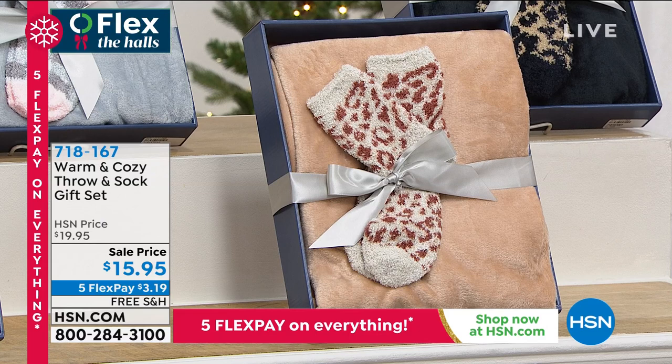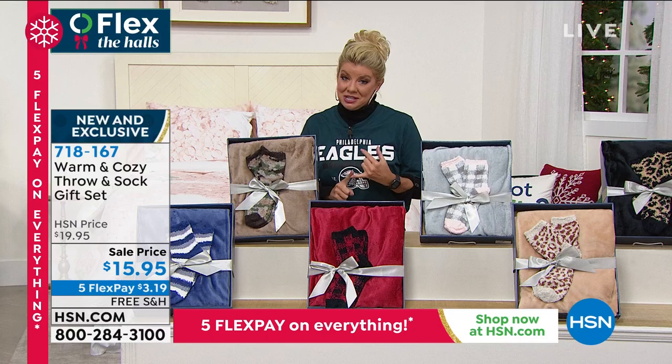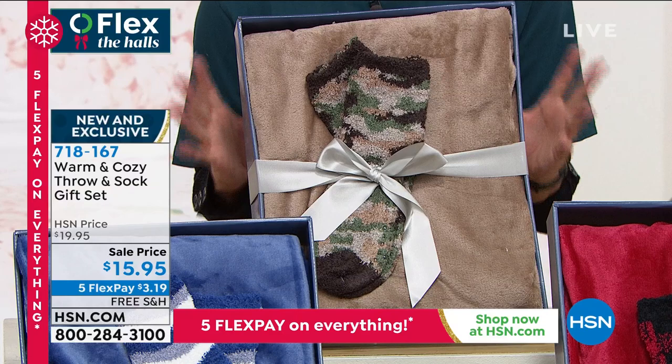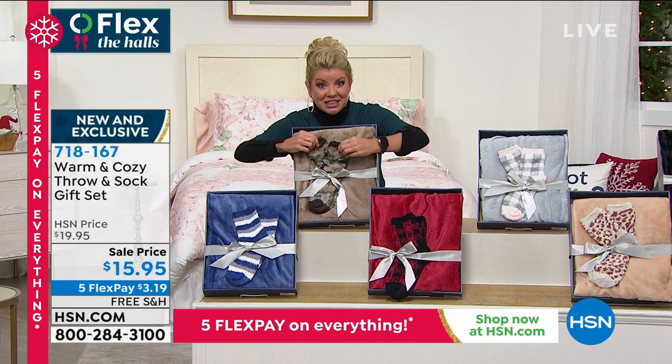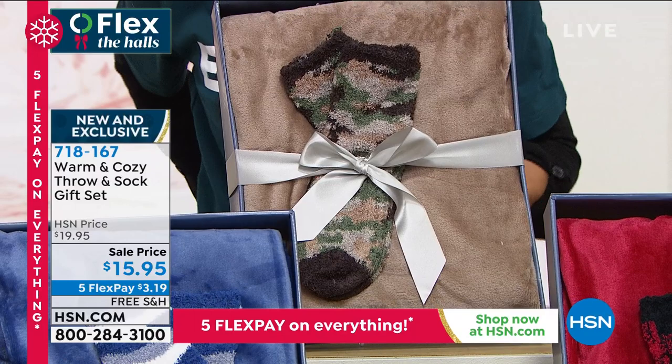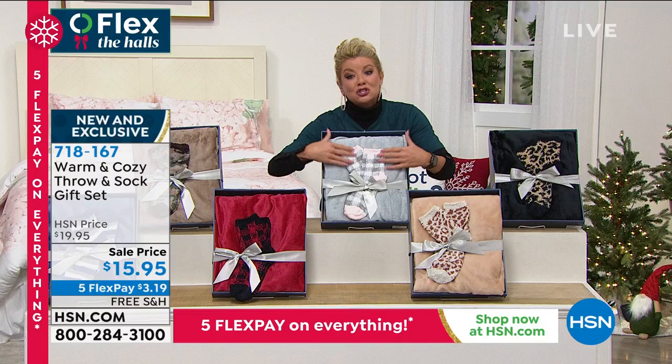This is our Warm and Cozy set — I love it. We are almost completely sold out since we launched it, and for good reason. It's $15.95, and it comes beautifully gift boxed. You're getting the throw and the matching cozy socks with silicone grips on the bottom so you're not going to be slipping and sliding. We have it in taupe with the matching socks.